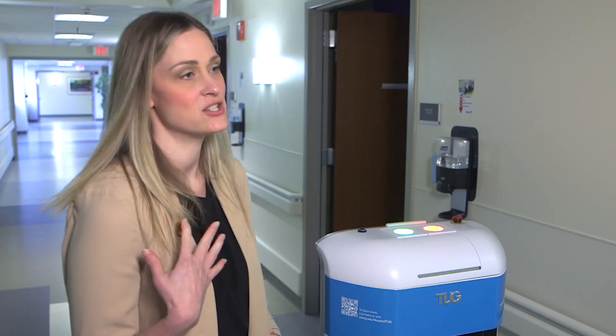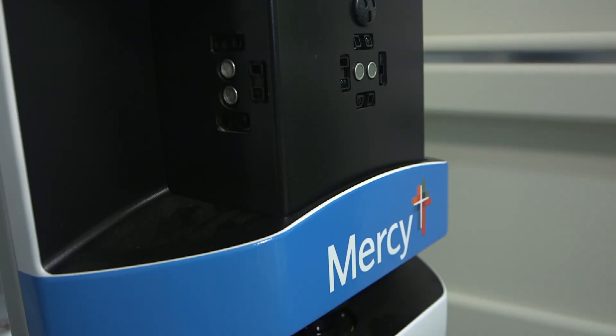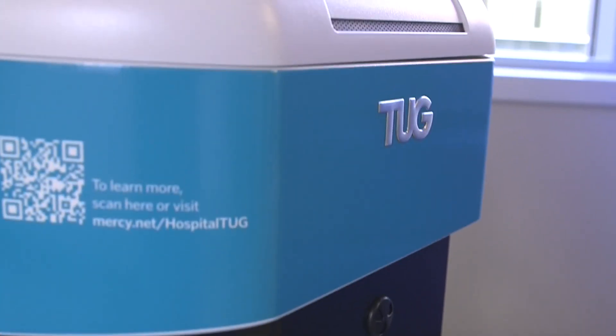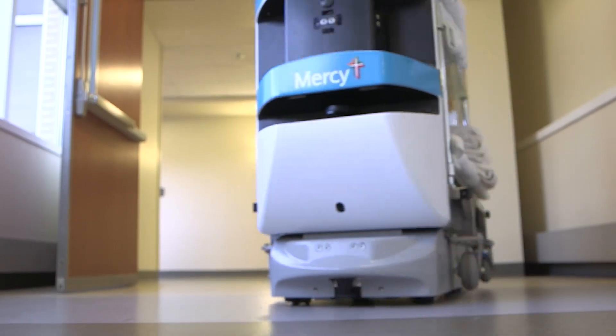They're all going to have a name badge similar to a co-worker name badge. Besides their individual identities, collectively they are called Tug, named for the way they tote carts and supplies.